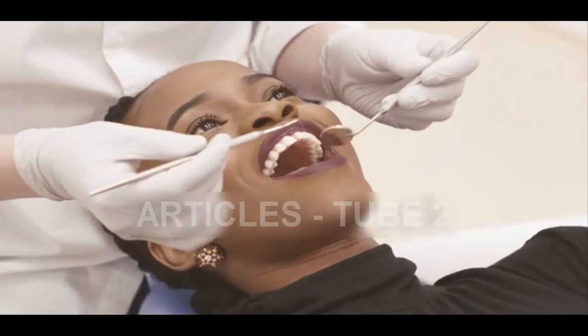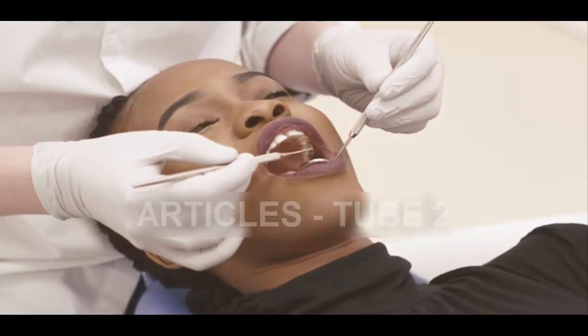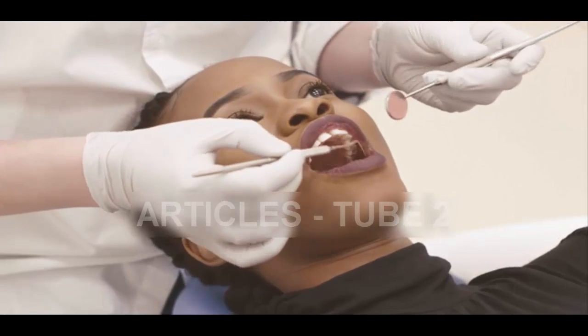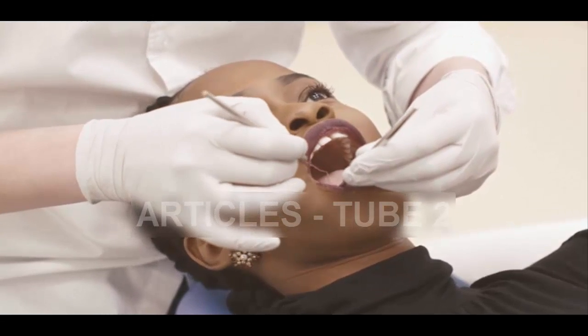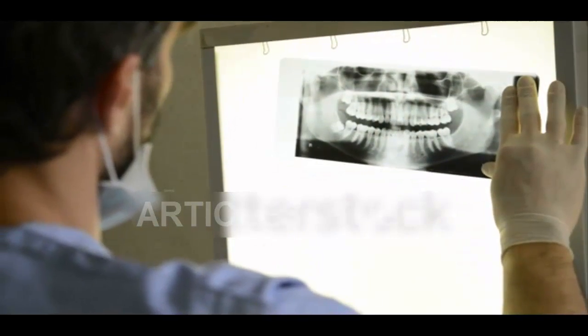When a cavity is created, stem cells in the body create a thin layer of material known as dentine. This helps to seal in the tooth, but does not repair a large cavity effectively, instead preventing it from completely disintegrating. The natural defense is insufficient in repairing large cavities, instead forcing dental surgeons to use other methods to treat patients.